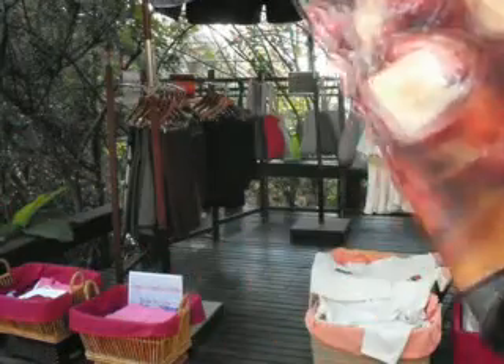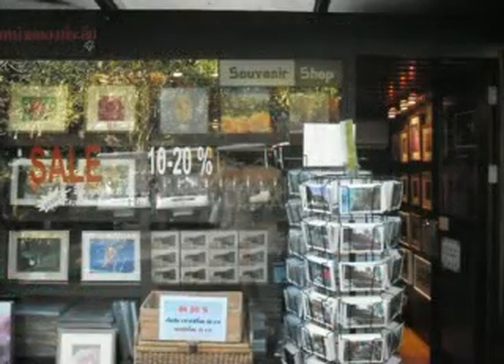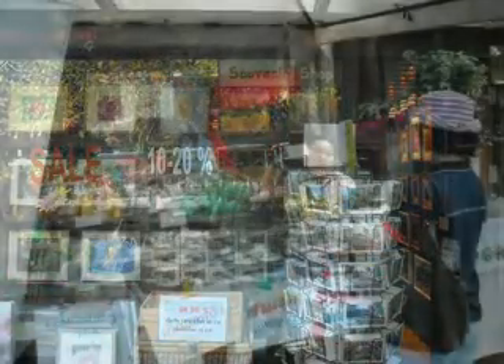Souvenirs such as T-shirts, postcards, keychains, herbal tea, and bags are sold at the exit.